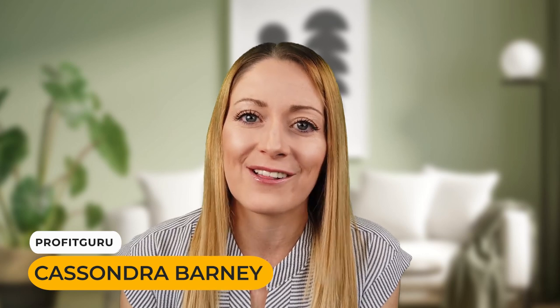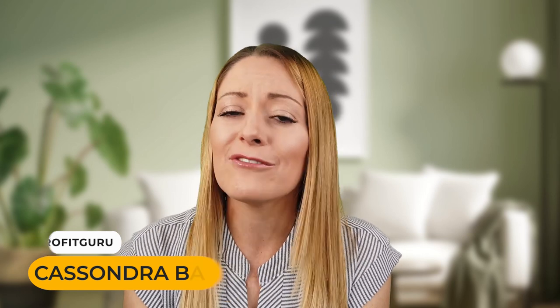I'm Cassandra and I'm a full-time Amazon seller. On this channel, you'll find me every single week coming to you with a new video on how you can start and scale your Amazon businesses. So let's get to it.